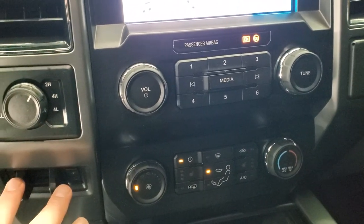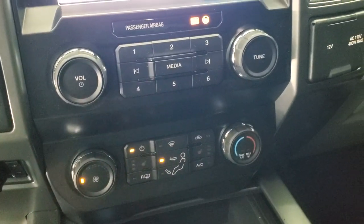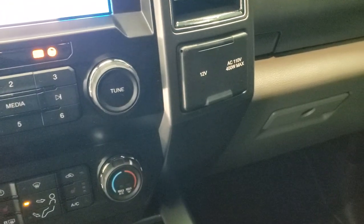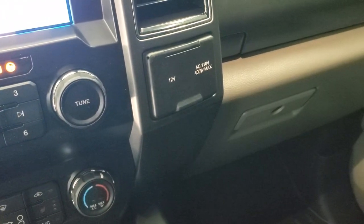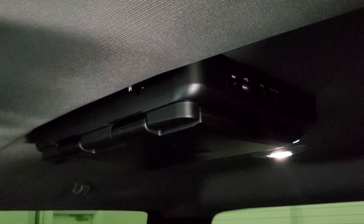You have the turn-dial four-wheel drive, factory brake controller, and heated seat buttons right there. You also have your climate controls, two USBs, a 110-volt 400-watt max plug-in. The passenger side floor mat and seat are in excellent condition — no rips or tears. When we get to the back, this one has an aftermarket DVD player. You also get six auxiliary up-fit switches up there and map lights.